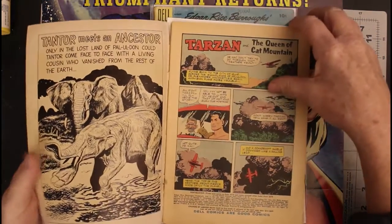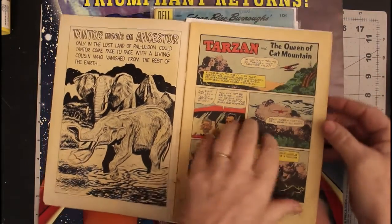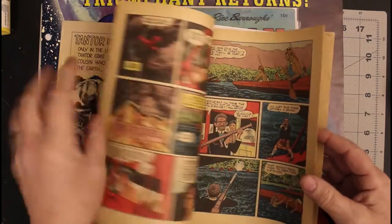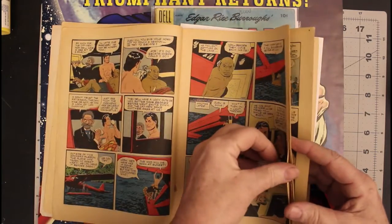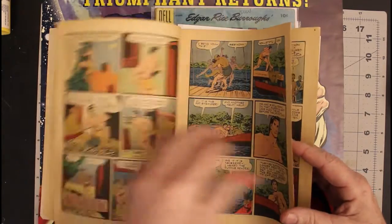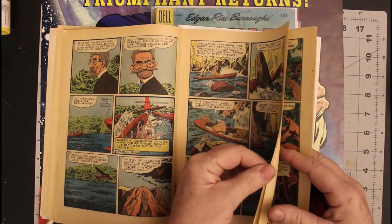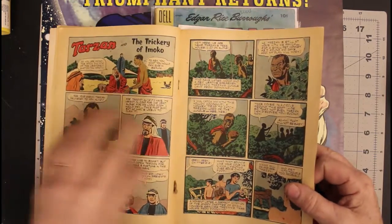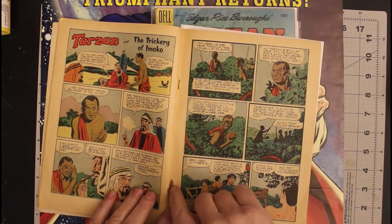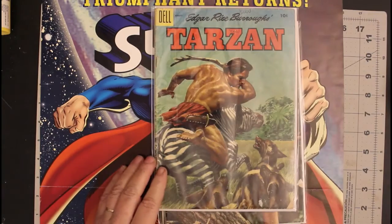This is Tarzan number 68 from May of 1955. It's all there, but it looks like there's a little rust on the staple and it's bled into the comic — that's never a good thing.